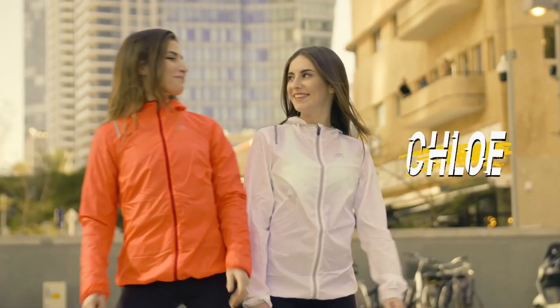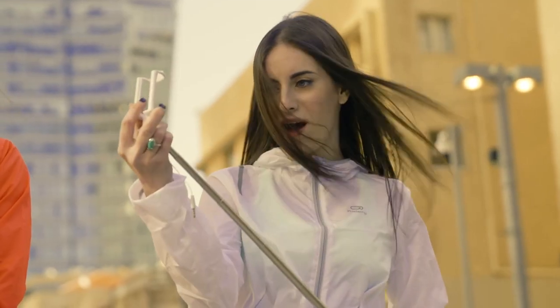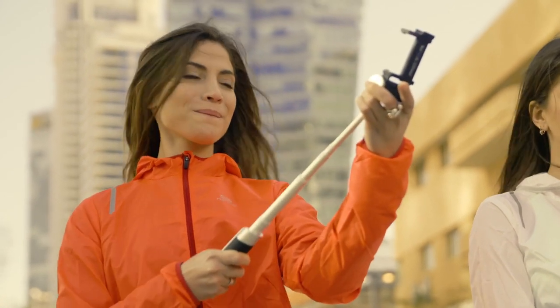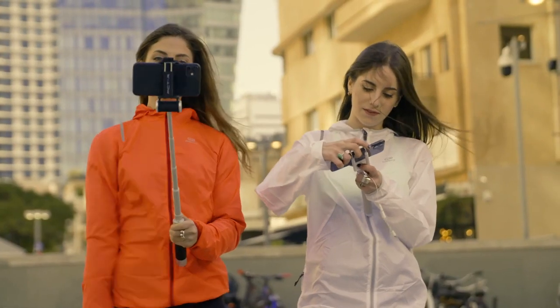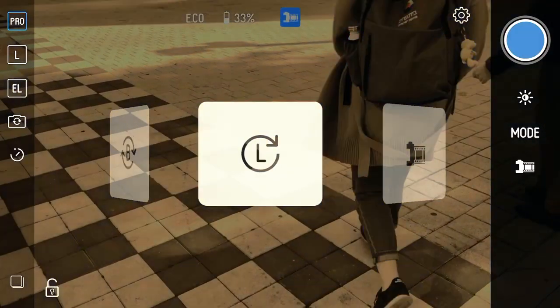This is Chloe and this is Zoe. Chloe gets the standard selfie stick, while Zoe gets the brand new Piktar smart light selfie stick. It has a six-button control panel that connects to your phone wirelessly through a powerful app.